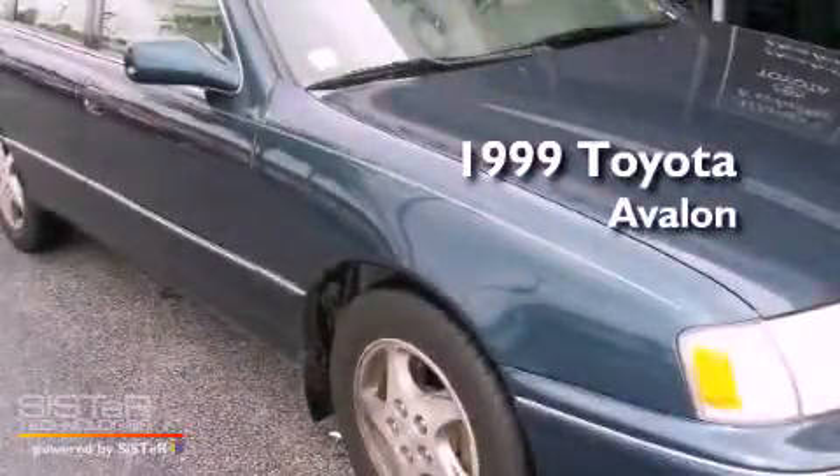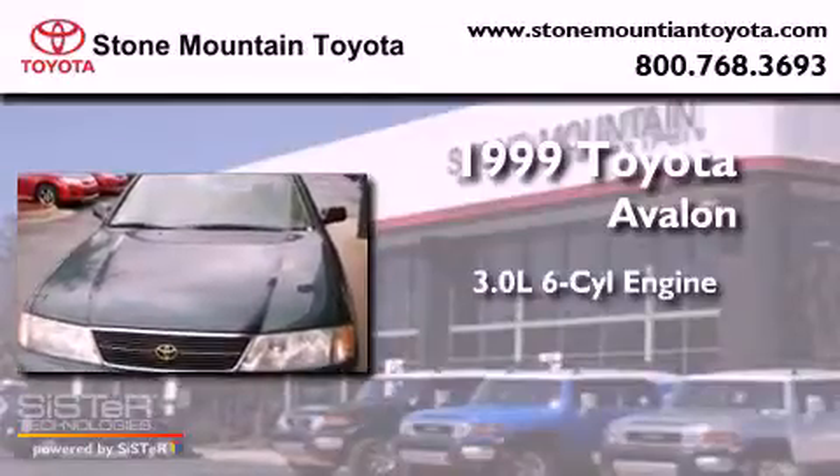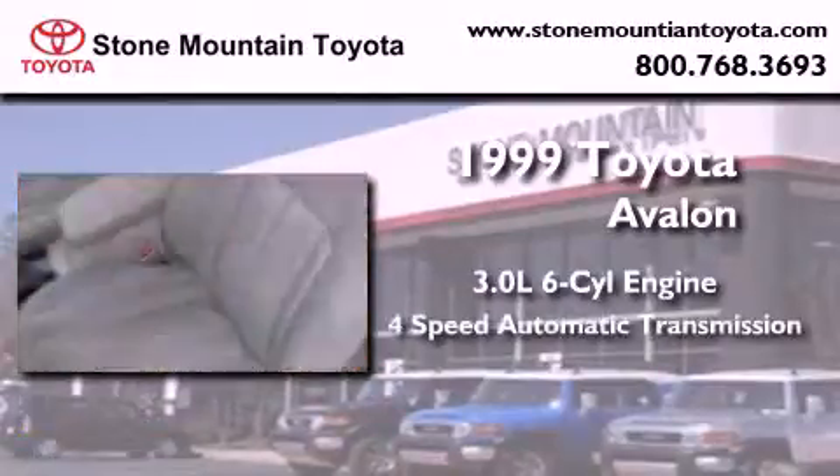This is a 1999 Toyota Avalon. It features a 3.0-liter, six-cylinder engine and a four-speed automatic transmission.